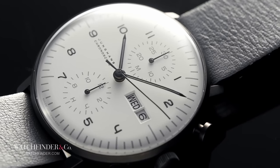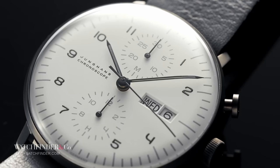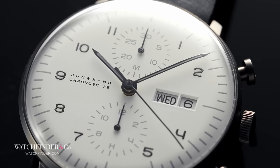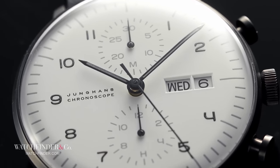It's a testament to the discipline of restraint that the Max Bill Chronoscope is considered one of the most beautiful chronograph designs ever made, despite the intention of its design being that it shouldn't be noticed. The original Max Bill watch for Junghans was designed in 1961, and didn't become a chronograph until Max Bill's son Jacob extended the design in 1997, extrapolating his father's work into those additional ice-cold sub-dials.